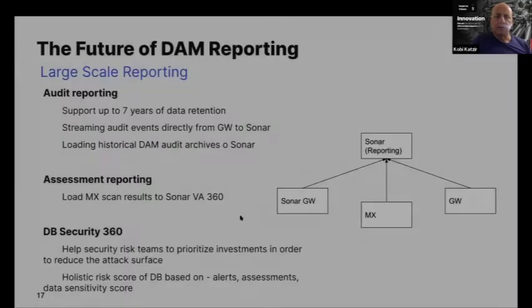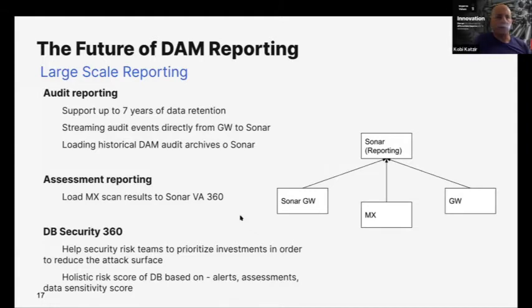Let's talk about the future of DAM reporting. Jsonar will become the single pane of glass for reporting and analytics. A year from now it will be available — and actually even in the next quarter. In Q1 we're going to have integrated audit reporting, which is a challenge many customers come to us about.